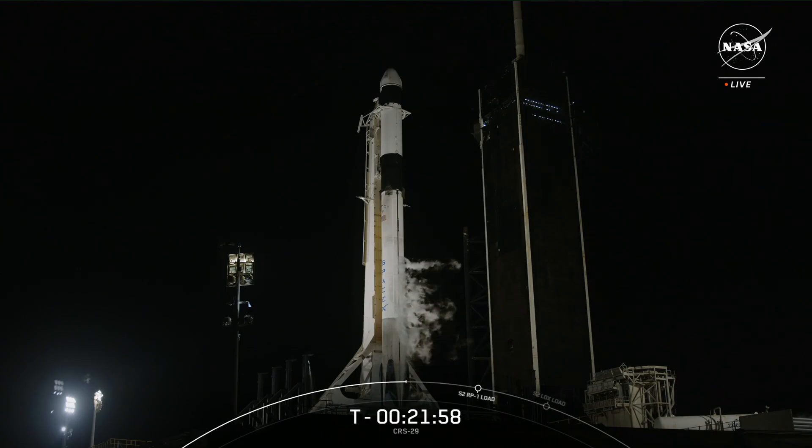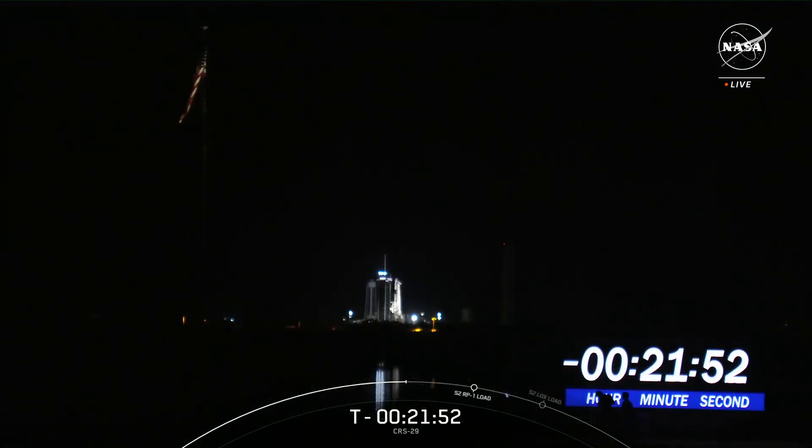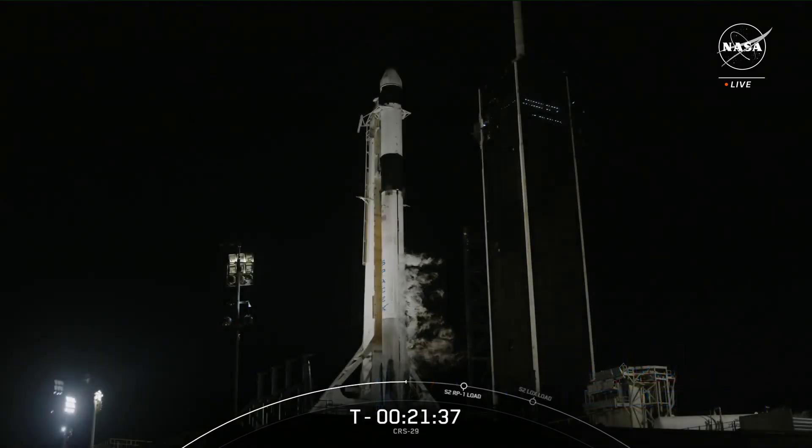SpaceX is fueling the Falcon 9 with RP-1, or rocket-grade kerosene, and super-cold liquid oxygen at minus 297 degrees, loaded into both the first stage and second stage. It's that liquid oxygen turning into gas and venting into the air that is producing the white clouds you see around the rocket. All rockets are designed with valves that open to allow the oxygen to boil off to maintain the right pressure in the tanks. Those clouds form when the oxygen makes contact with Florida's humid air.